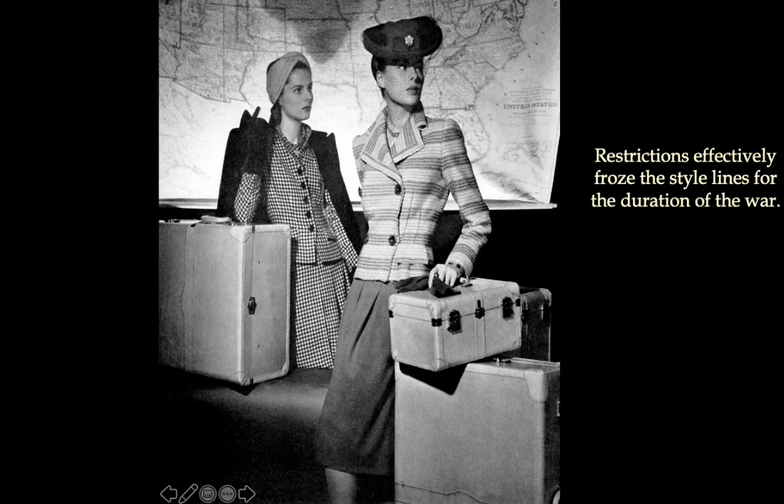Restrictions effectively froze the style lines for the entire duration of the war — there were no changes or shifts in silhouette during all of World War II. Paris got cut off from being the fashion capital of the world, and countries turned to local talent; America turned to American designers for innovation. But even so, during the war, this was the look and the silhouette — it did not change. You can see and feel the somberness in the look. There's sophistication but also seriousness — it was a very dark time when it was touch-and-go and it did look like the Nazis might win.